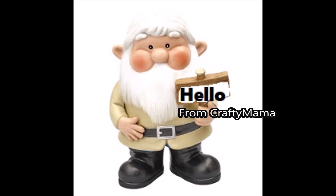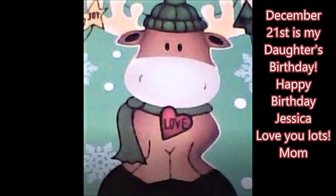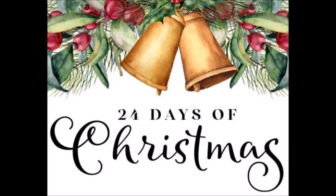But first, it's my daughter's birthday. Even though I talked to her earlier, I want to give her a shout out here because they do watch my videos — so happy birthday Jessica, I love you and I hope your day was as awesome as you are. Love, mom!